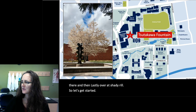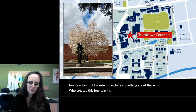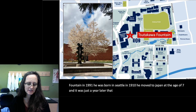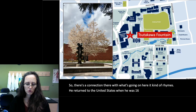This is Sudakawa Fountain — you may not know it by its name. I wanted to include something about the artist who created this fountain. His name was George Sudakawa and he was 81 when he cast this fountain in 1991. He was born in Seattle in 1910, moved to Japan at the age of seven, and just a year later his mother died of Spanish flu — that was 1918. There's a connection there with what's going on here; it kind of rhymes. He returned to the United States when he was 16 and served in World War II before becoming an artist.